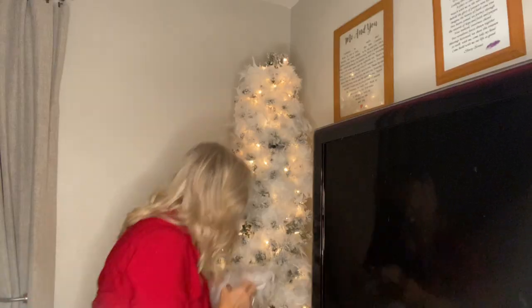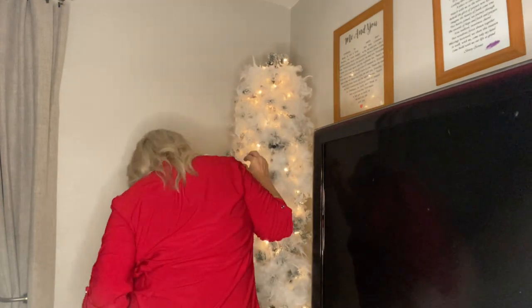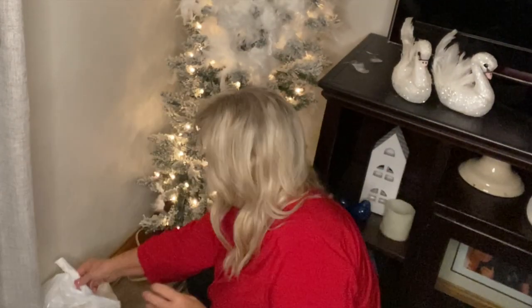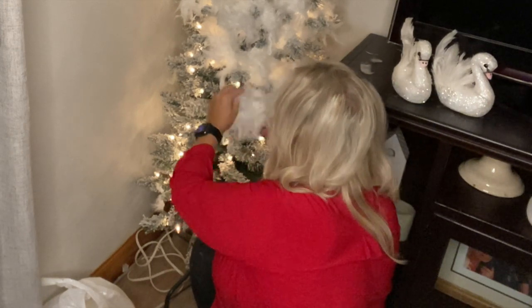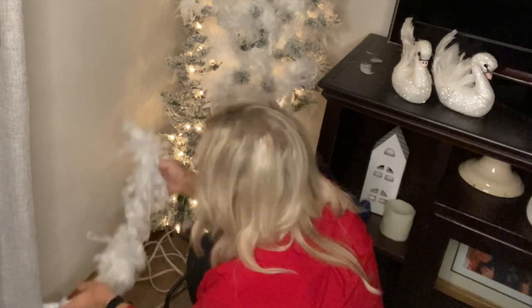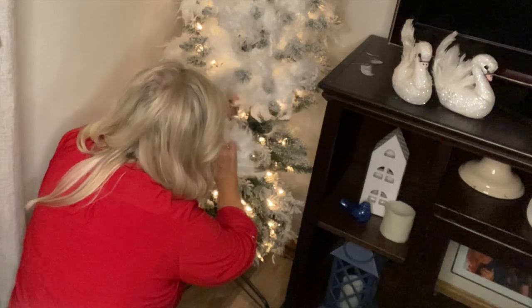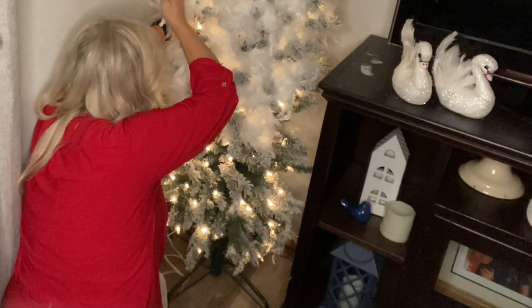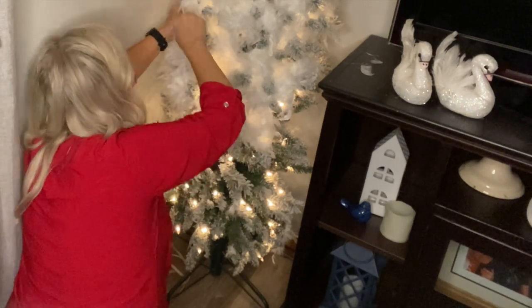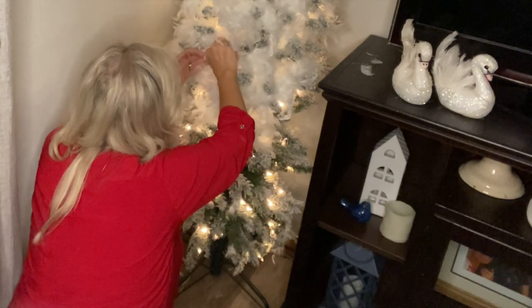I do think I need to put some feathers around the top at the back because that part does show. If you have a hard time getting them to stay where you want them, just use your branches and twist the feather around them — that'll hold them in place. Sometimes when I have the fan on it'll blow some of them loose and then I'll have to secure them.